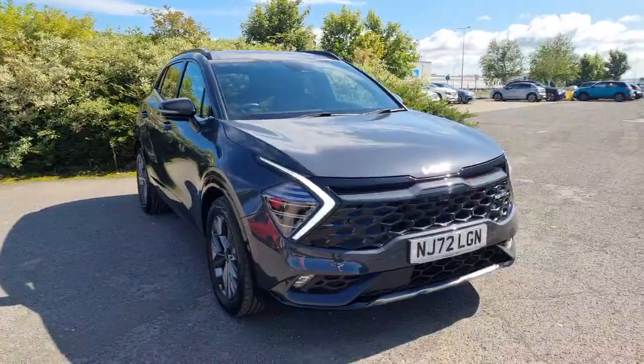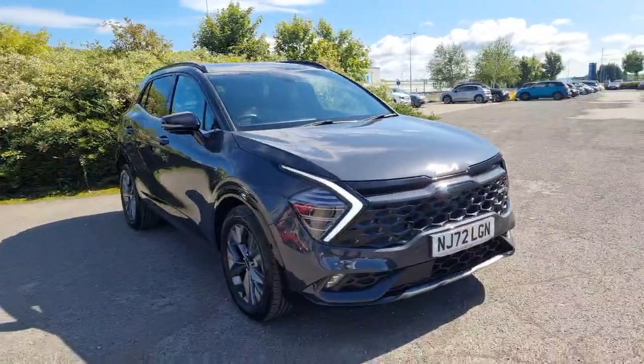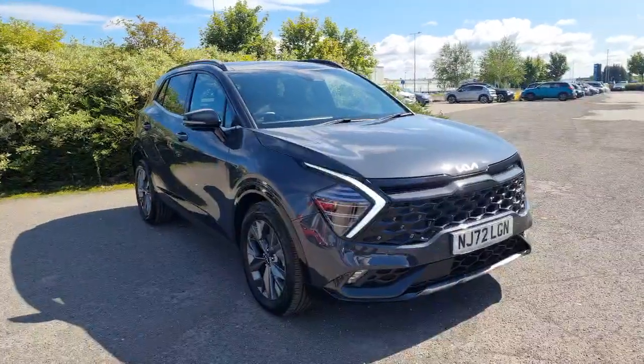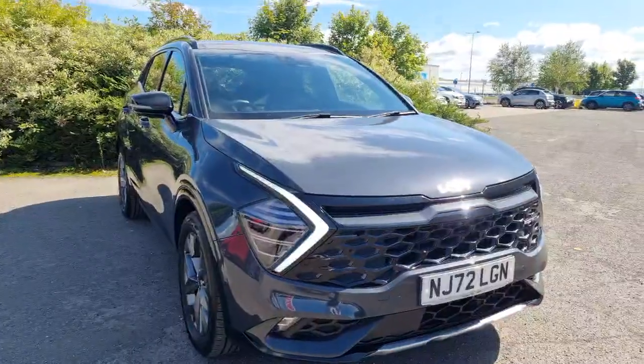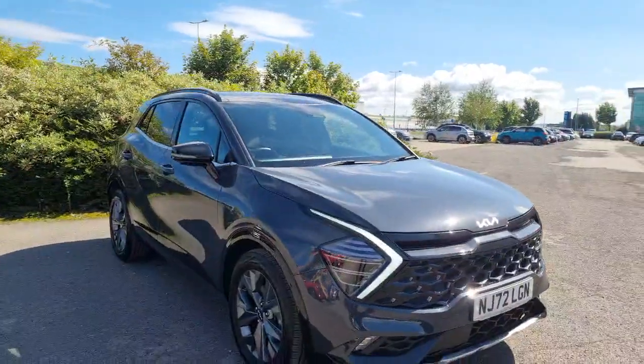Hi guys, welcome to Stockton Kia. We've got a lovely 72-plate Kia Sportage GT Line S — a self-charging hybrid model with less than 15,000 miles. Fantastic car, this — top of the range really. Really lovely finishing with the metallic dark pentametal grey paint.